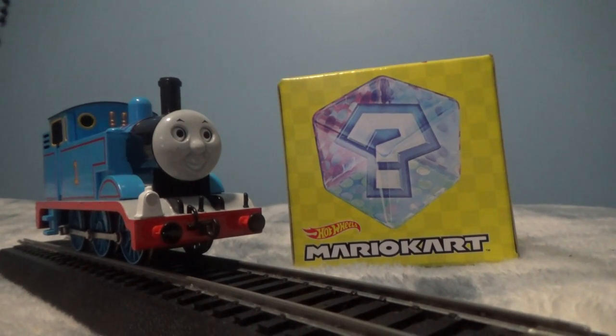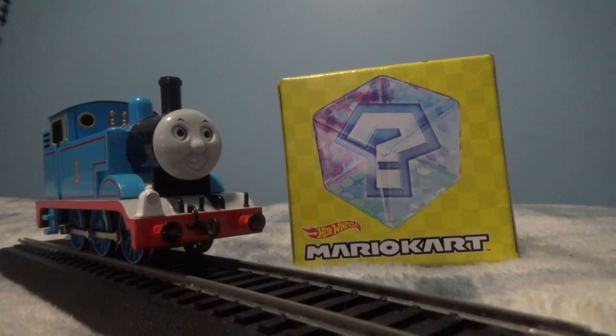Hey guys, this is Thomas the Tank Engine, and I have here a package that came from the Pop Shelf. For those of you who don't know, the Pop Shelf — it came from the Loganville, next to Dick's Sporting Goods.